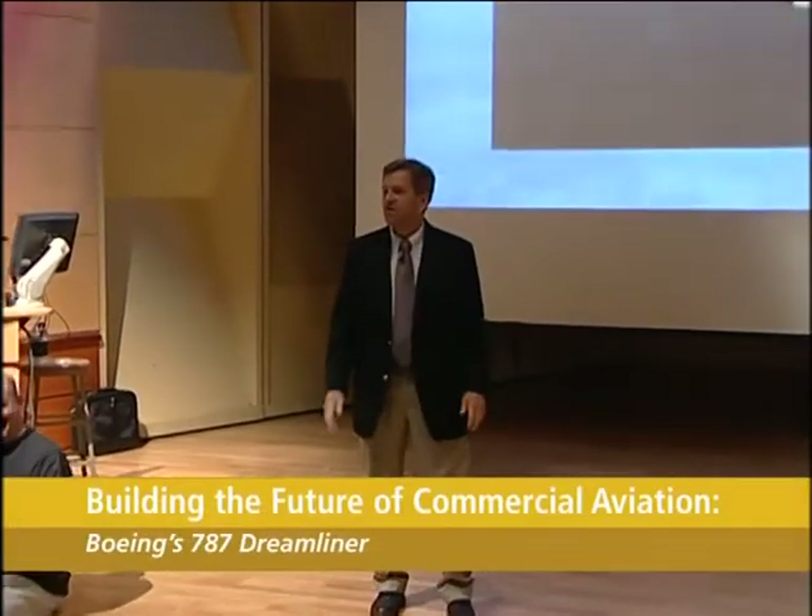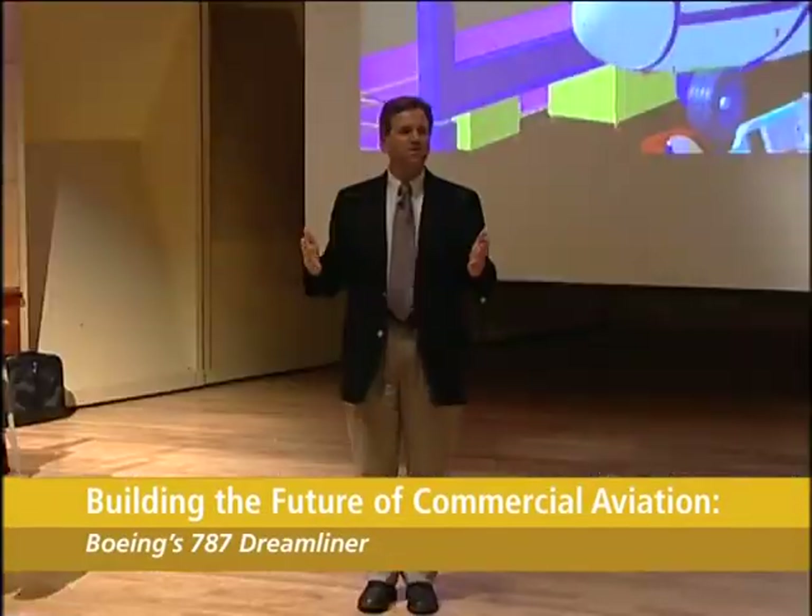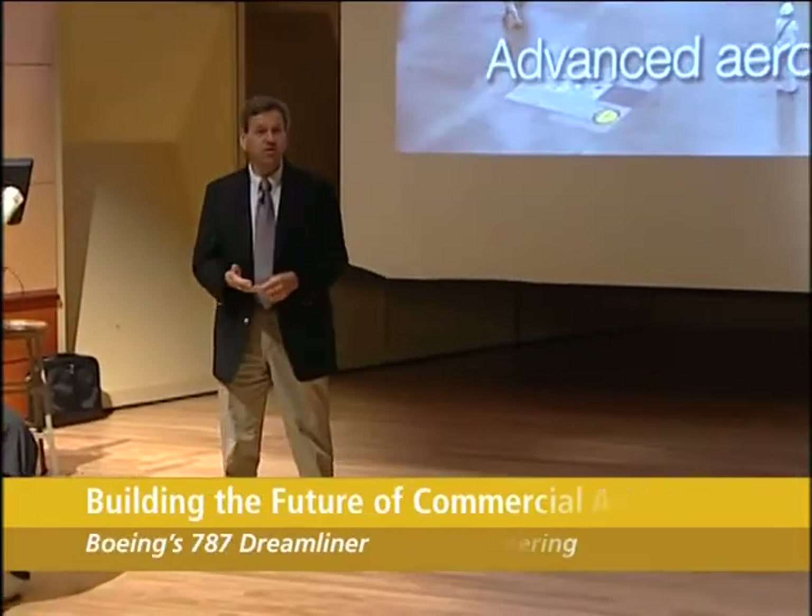Good evening. Thank you very much for coming tonight. I'm Matt O'Donnell, I'm the Dean of Engineering at UW.